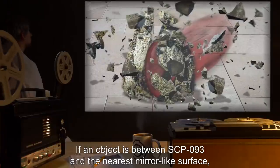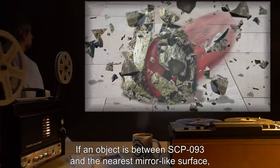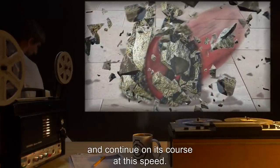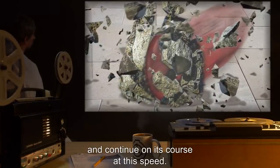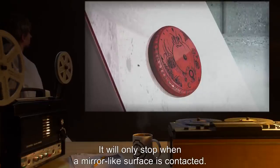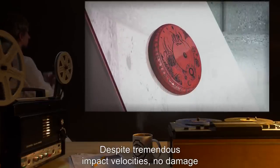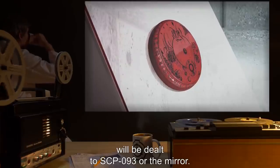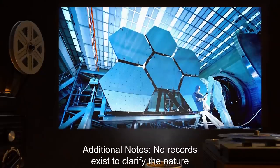If an object is between SCP-093 and the nearest mirror-like surface, it will use this momentum to punch through the obstacle and continue on its course at this speed. It will only stop when a mirror-like surface is contacted. Despite tremendous impact velocities, no damage will be dealt to SCP-093 or the mirror. Additional notes.